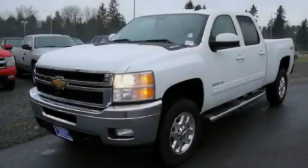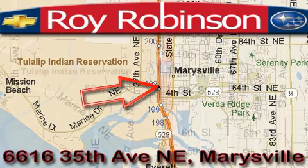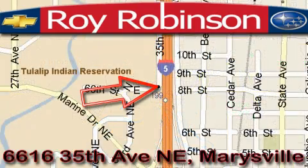Please call today to reserve this vehicle for a test drive. Roy Robinson Chevrolet Subaru is located at 6616 35th Avenue in Marysville. Our main objective is to make your experience at our dealership a satisfying one, whether it's for sales, service, or parts.